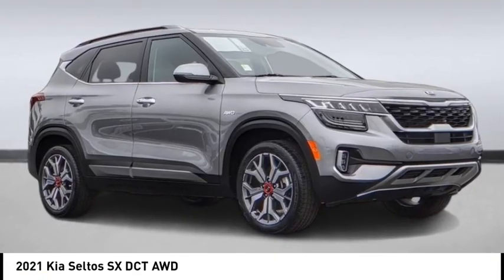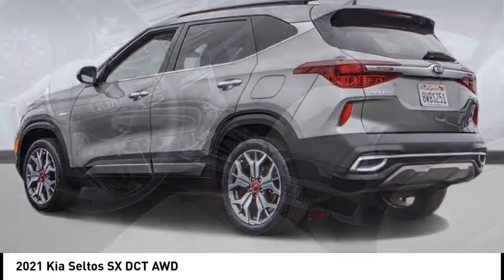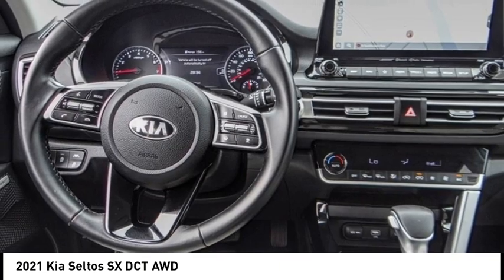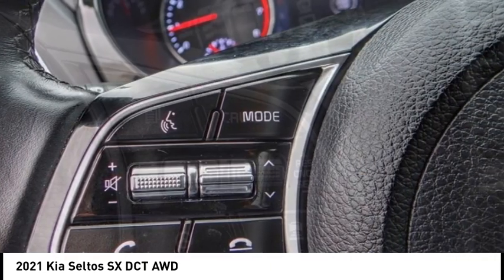We are pleased to show you the 2021 Seltos. The Kia Seltos is sure to stand out with its appealing front end. Additionally, the Seltos offers a robust number of interior features and a large amount of space for a small SUV.